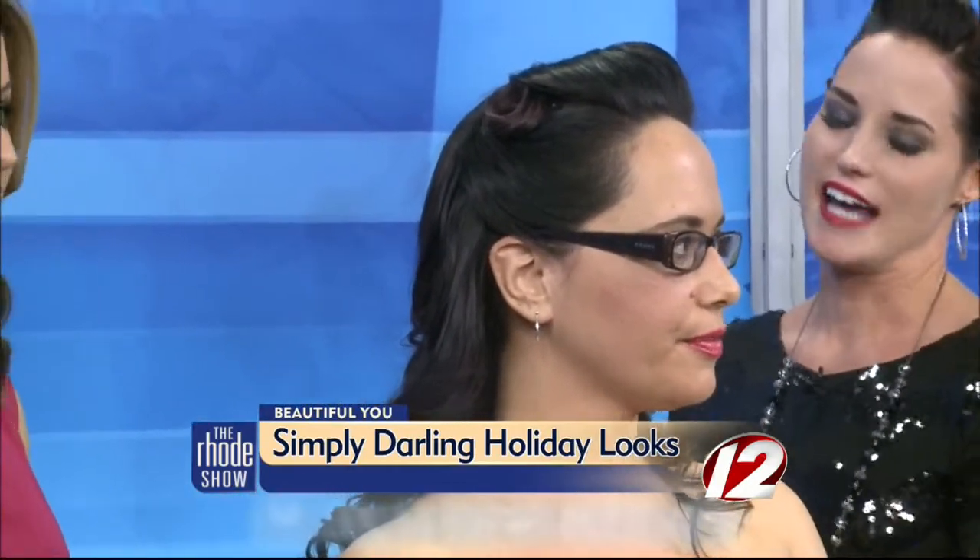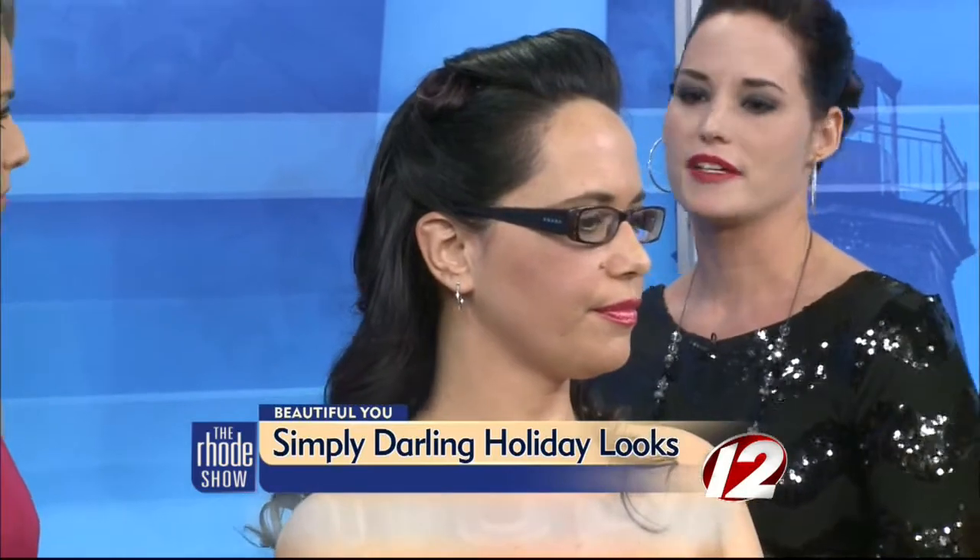Going with that vintage feel, you wing the eyeliner a little bit and you give a bright red lip. Perfect match — just enough.